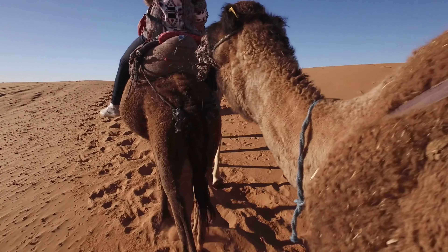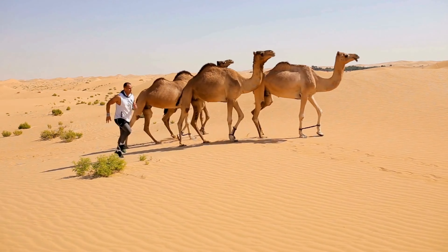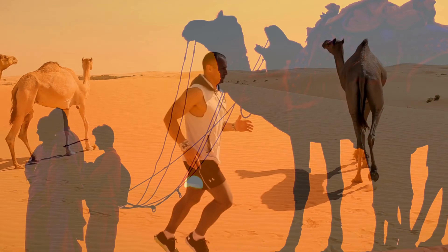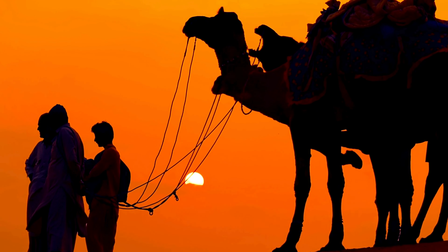First off, camels have the ability to consume large amounts of water at once. When they come across a water source, they can drink up to 30 gallons in a mere 10 minutes — that's like filling up half a bathtub.